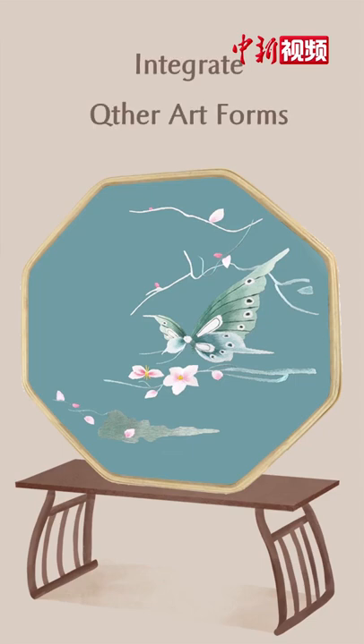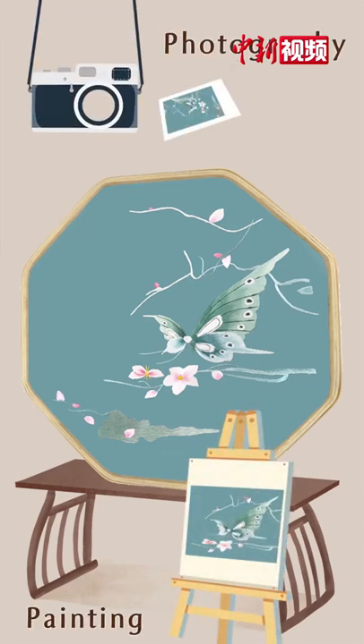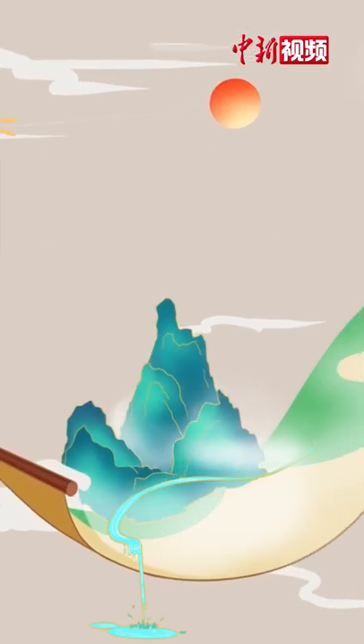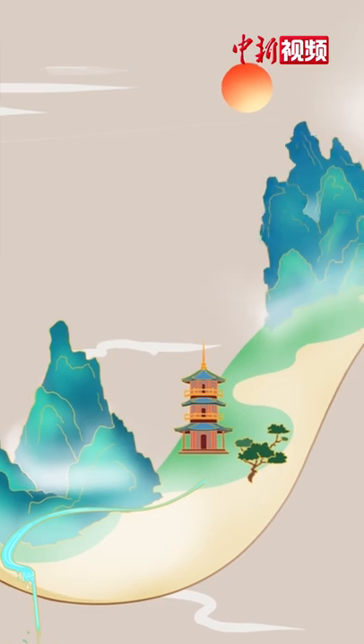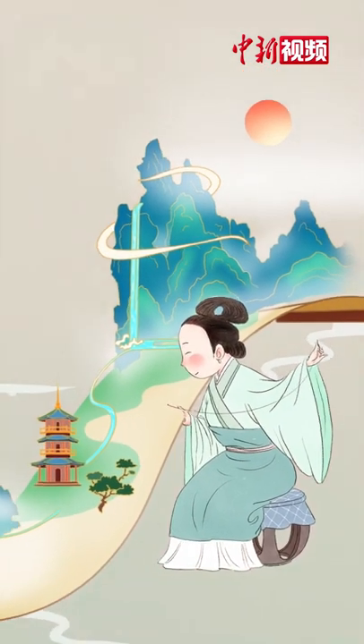Today's Su Xiu has integrated Chinese and Western painting, photography, and other art forms into the works. Chinese Su Xiu embraces the nature of heaven and earth and blends natural elegance into stitches.